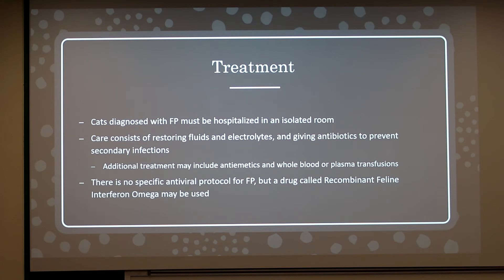For treatment, cats diagnosed with feline panleukopenia must be hospitalized in an isolated room. Care mostly consists of restoring fluids and electrolytes and giving antibiotics to prevent secondary infections. Additional treatment may include antiemetics and whole blood or plasma transfusions. There is no specific antiviral protocol, but there is a drug called recombinant feline interferon omega which may be used, though it is not FDA-approved for this use specifically.